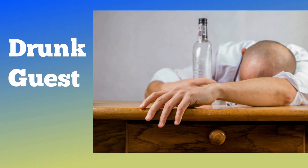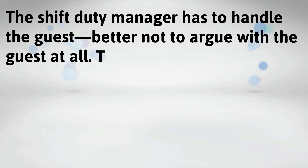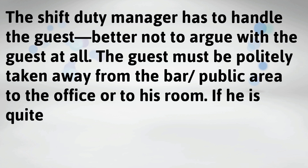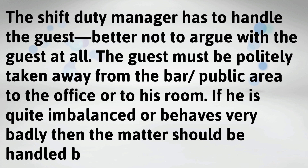To handle a drunk guest, the following procedures should be followed. The shift duty manager has to handle the guest — better not to argue with the guest. The guest must be politely taken away from the bar to the office or to his room. If he is quite imbalanced or behaves very badly, then the matter should be handled by the security officer.